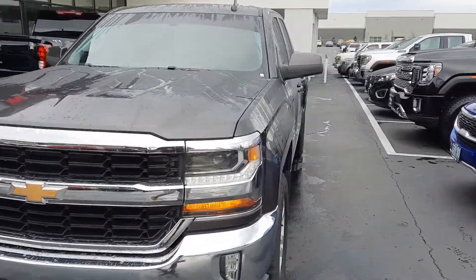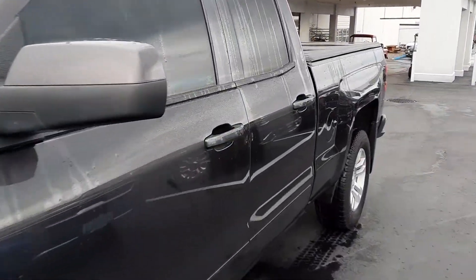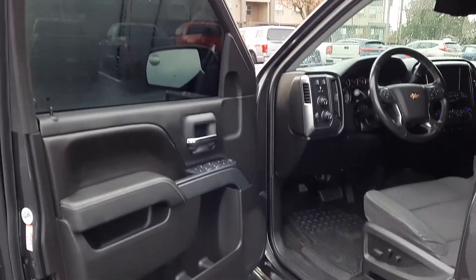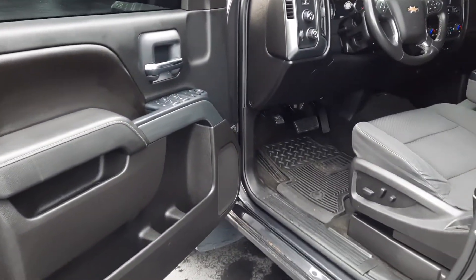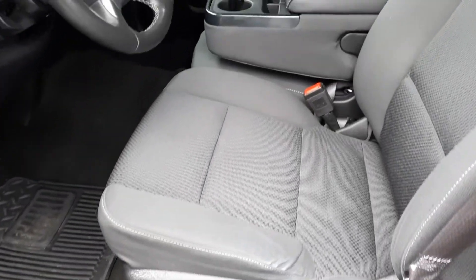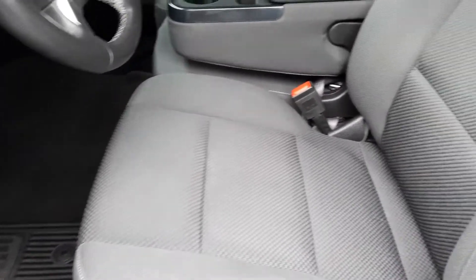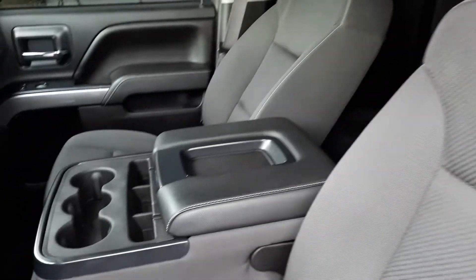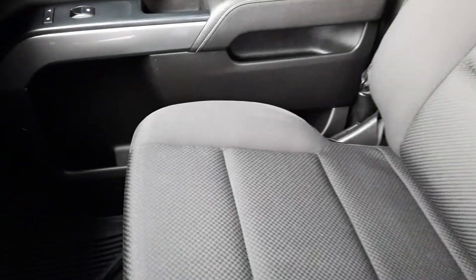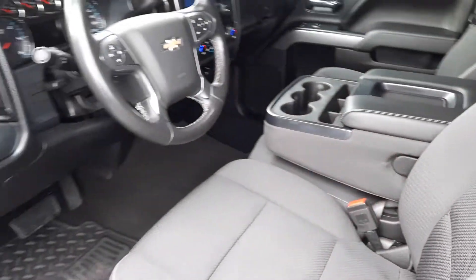Alright, let's get to the inside condition and features. You can see those windows are pretty tinted good. Power windows, power locks, power seat. Rubber floor mats. Let's get the condition of the seats — seats are in great condition. Center console. Flip up third seat front row, so if you need to seat six, you're able. Looks like a little bit of dirt on the passenger, but that's totally cleanable — unless you just missed it during detail.